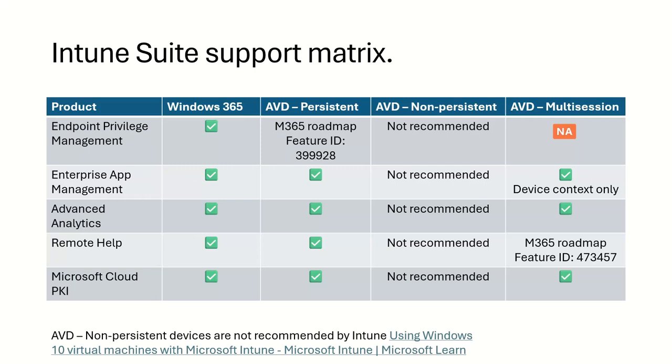For multi-session, it's a bit of a different story because Endpoint Privilege Management might make sense in some scenarios, but you can break the entire device if you apply privileged management incorrectly. Enterprise Application Management — you can still deploy apps, you just need to do it in the device context. Remote Help is on the roadmap and coming soon if you have the license. We are working on removing the gaps we have at the moment.